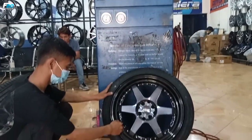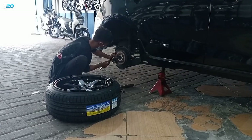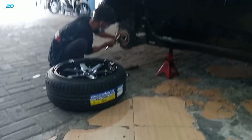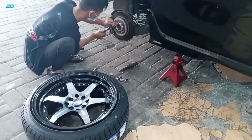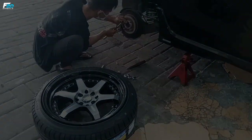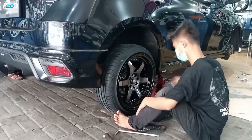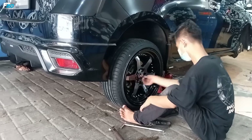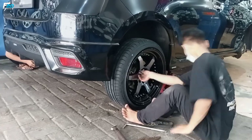Nah, ini sudah selesai. Velg dan ban-nya sudah siap dipasang. Ini dia proses pemasangan centering-nya. Sekarang kita lihat proses pemasangan velg ke mobilnya. (It's done now. Wheels and tires are ready to be installed. Here is the centering installation process. Now we watch the wheel installation on the car.)